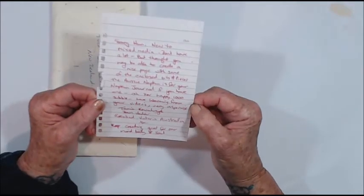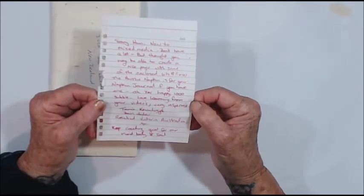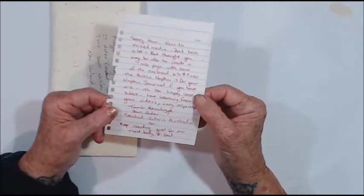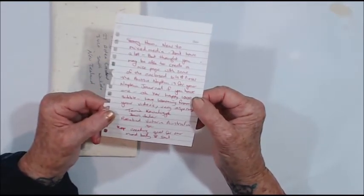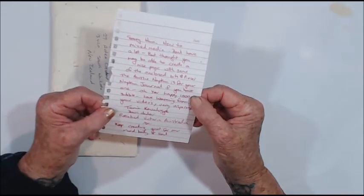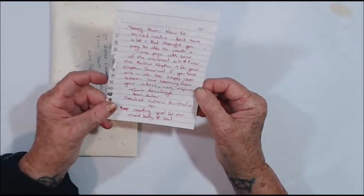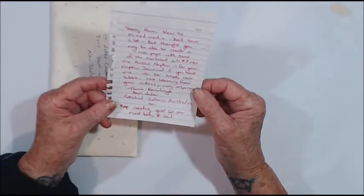Love. Learning from your videos, very inspiring. Tania, from Rosebud, Victoria, Australia. Keep creating — good for our mind, body and soul. So true. Thank you so much Tania, and I'm sure I'll be able to make a lovely page.